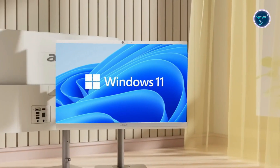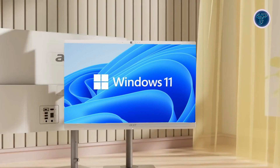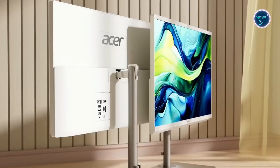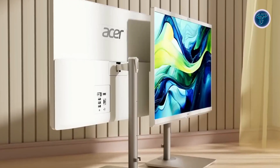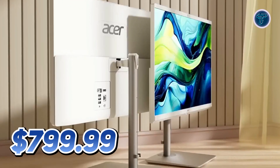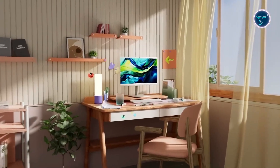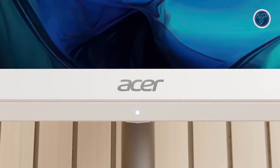Running on Windows 11 Home, the Aspire C27 offers an intuitive and user-friendly interface packed with new features to boost productivity and creativity. Its minimalist design and ultra-slim profile make it a stylish addition to any office or home setup. Priced at just $799.99, the Aspire C27 delivers exceptional value, combining performance, style and functionality in a single device.